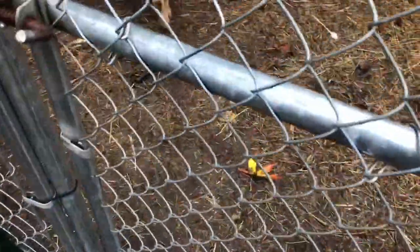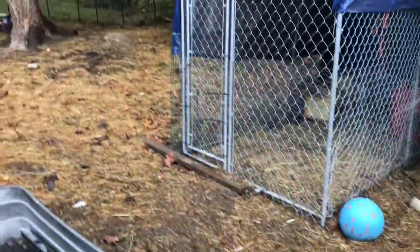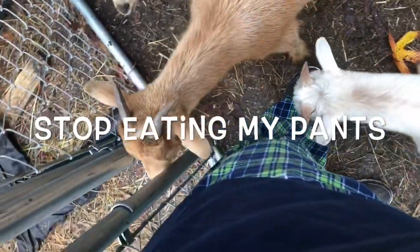In the goat pen we have the exact same problem — it's wet, not too terribly wet yet, but it's going to get really wet. What are we going to do to fix this? Well, it's a simple fix: for the wetness in the ground we're just going to put more hay down in all these areas. You can see where hay has previously been put. I have a goat eating my pants — you guys cannot eat my pants!